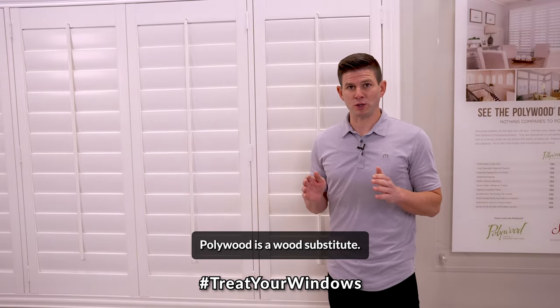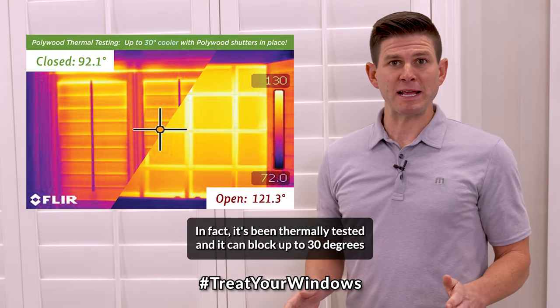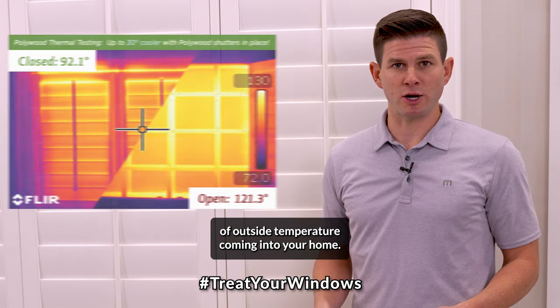Pollywood is a wood substitute. It excels at temperature absorption and heat transfer. In fact, it's been thermally tested and it can block up to 30 degrees of outside temperature coming into your home.